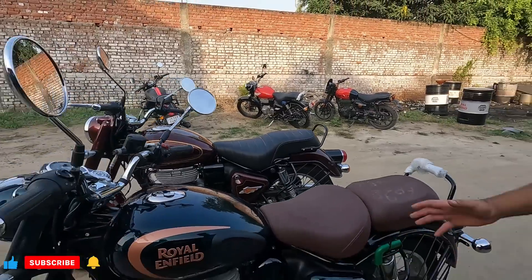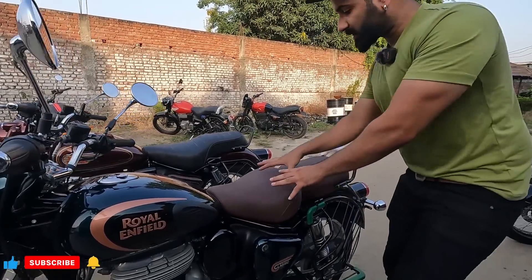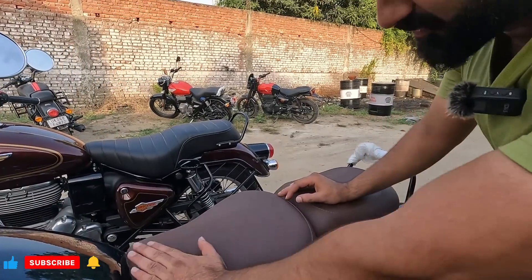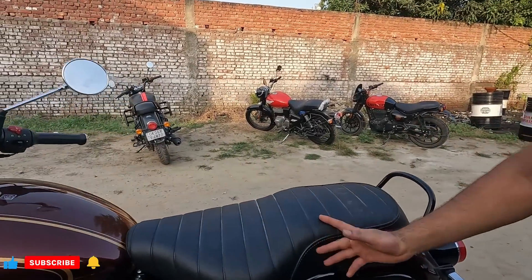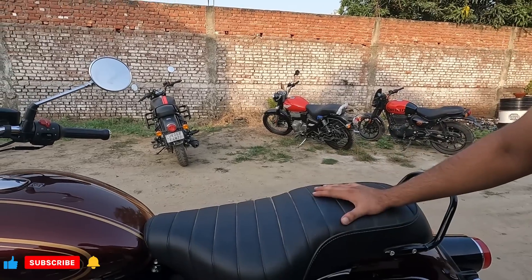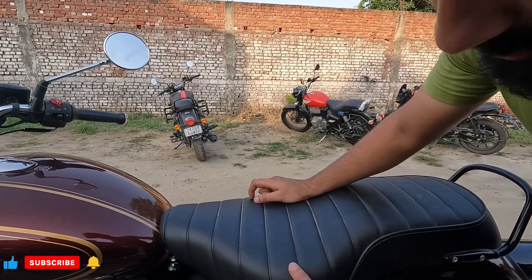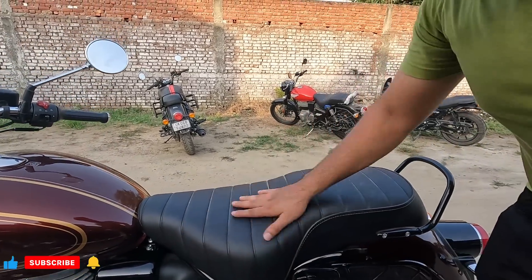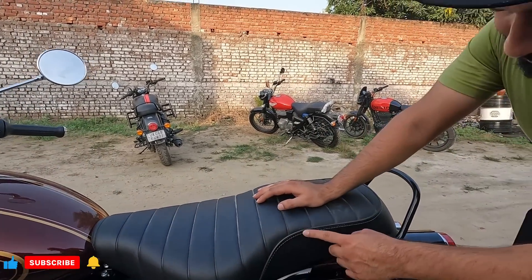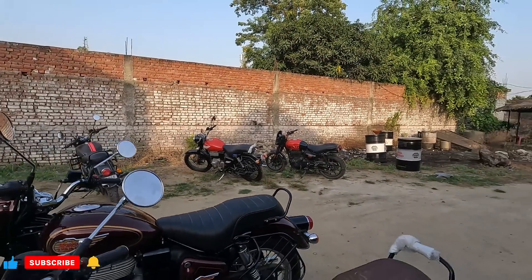Now let's talk about the seats. We get a difference in the seats. The Classic gets split seats — very curvy and comfortable. The Bullet has a single seat, but the comfort is next level. We get a lot of cushioning from the Bullet seat. There are waterproof seats — there's stitching where a little water might get in, but the water will not go inside.